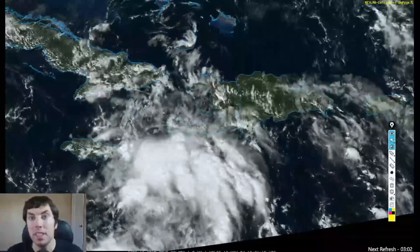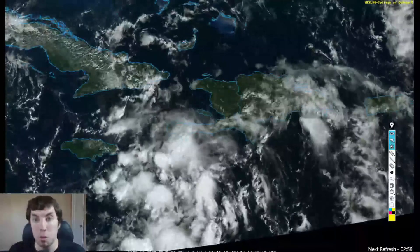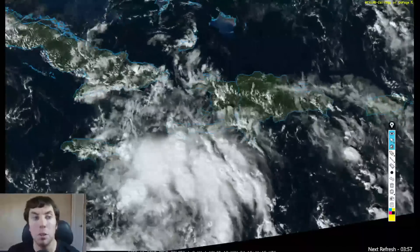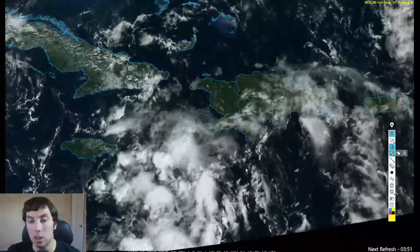Good afternoon, everybody. It's David Schlothauer here with an urgent update on Invest 99L for Tuesday, November the 12th, 2024. To start off this video, here's a look at the GOES East satellite imagery provided by College of DuPage, and we can get an idea where our area of disturbed weather is currently located.